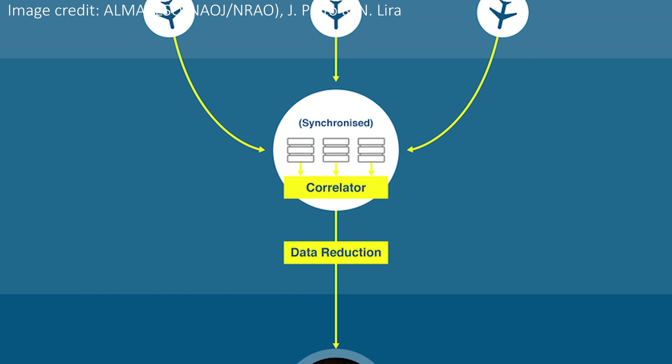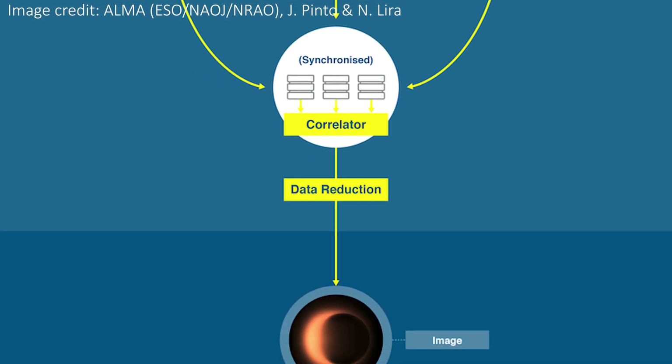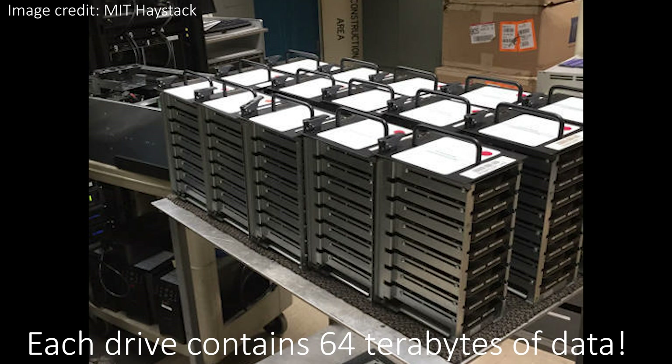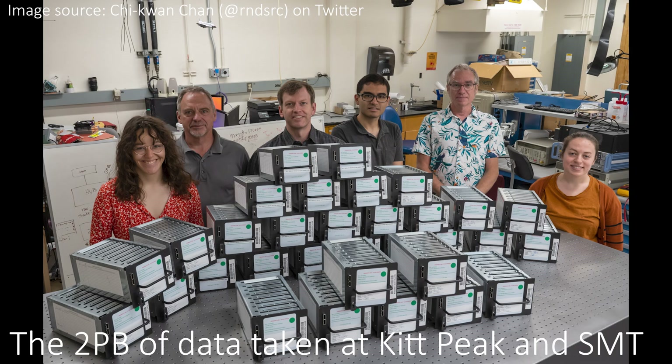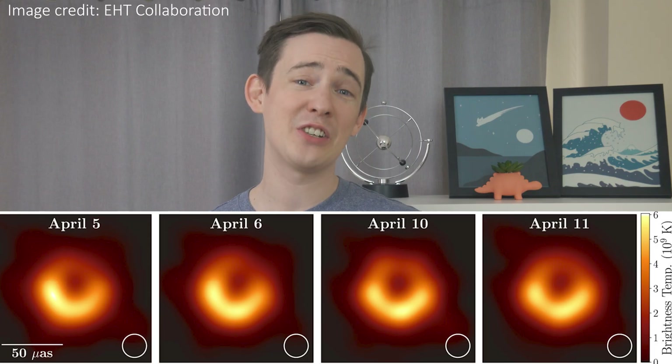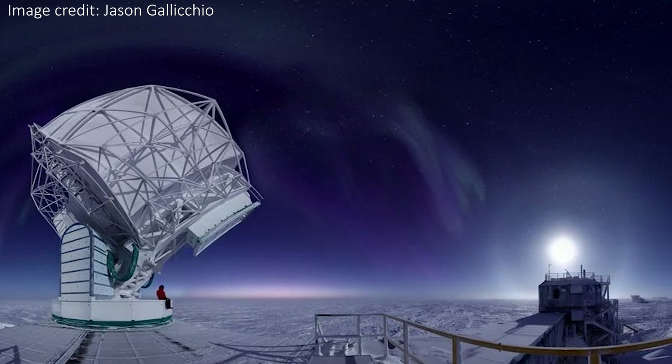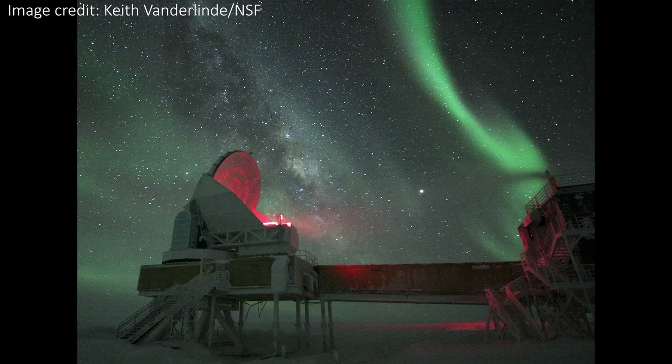The amount of data recorded by the EHT network is so large that it simply can't be sent over the internet. Instead, it's literally saved to hard disks and physically sent by plane and boat to Massachusetts in the US and Bonn in Germany to be processed. The data for this image was actually taken in April 2017, but the image wasn't released until 2019 — partly because the South Pole Telescope is part of EHT and there are no flights out of the South Pole between April and October, so the hard disks couldn't get to where they needed to be.